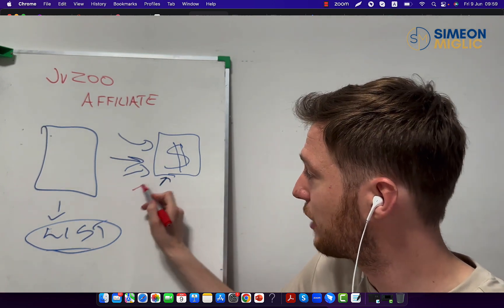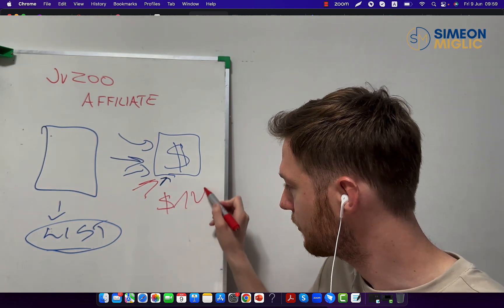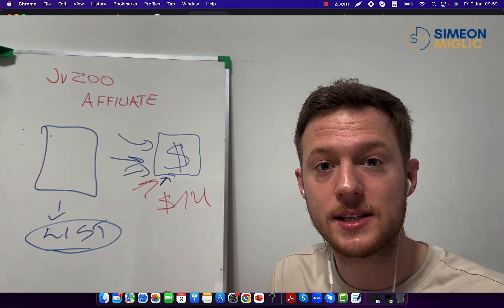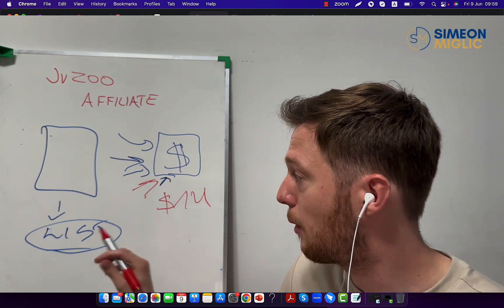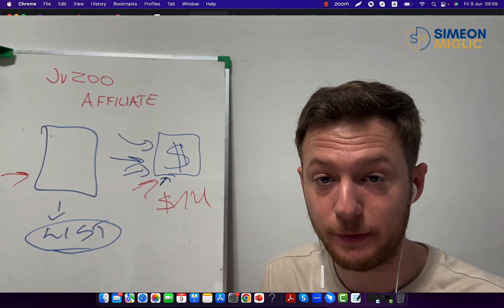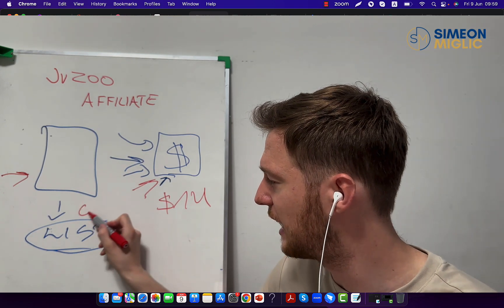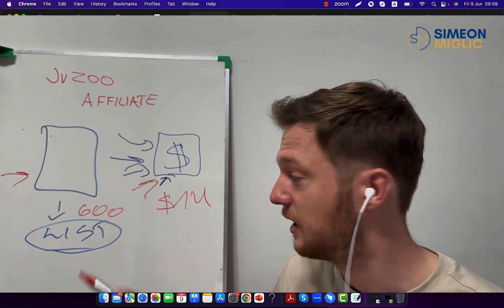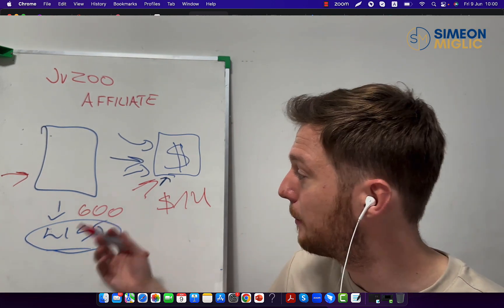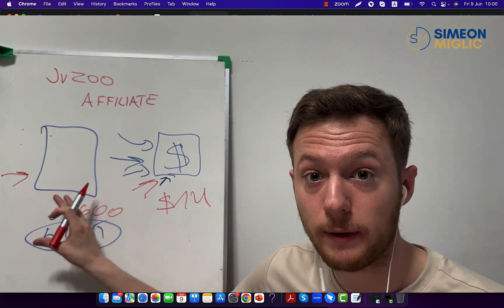If you send traffic directly to an affiliate link and nobody buys, you can spend $1,000 on ads and lose it all. However, if you send those same people to your landing page and get 50, 60, 70% to opt in like I do, you can have 600 people on your email list. You can then market to those people consistently and make $5,000 or $10,000 if you know the proper way.